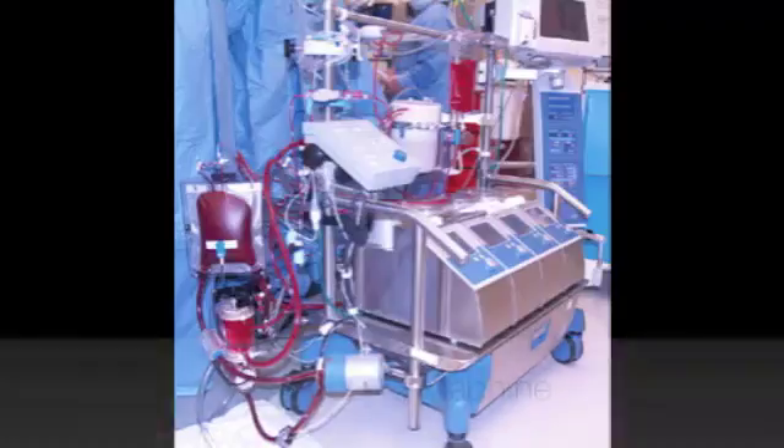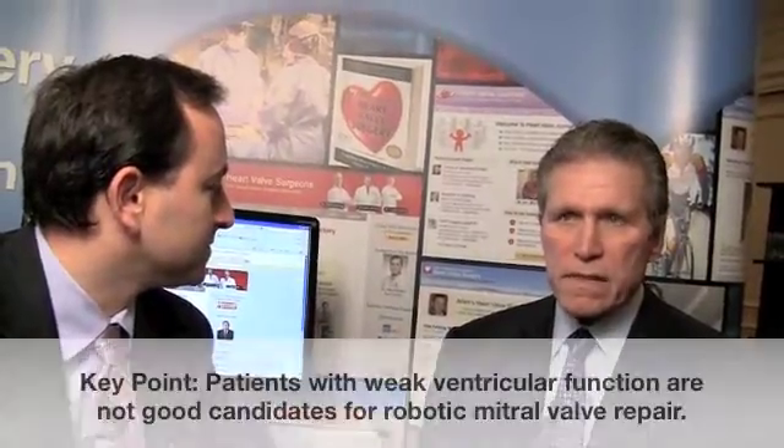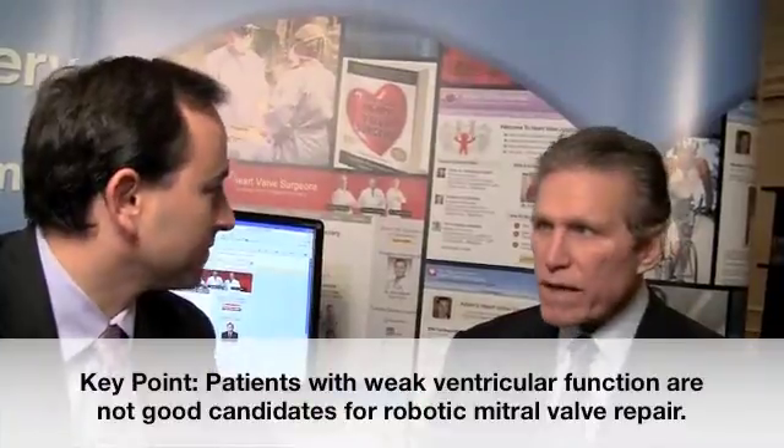However, if they don't have significant coronary disease and their left ventricle is fairly strong — you would not want to use this approach for patients that have really weak ventricles, because of the additional time required on the heart-lung machine. Those patients are best served by a short and quick operation.